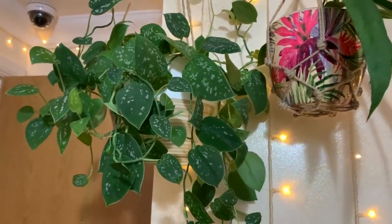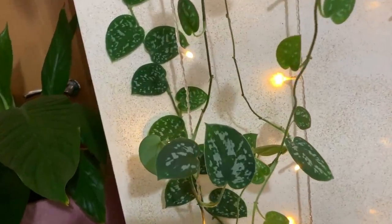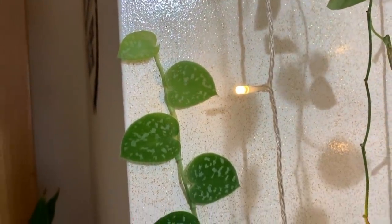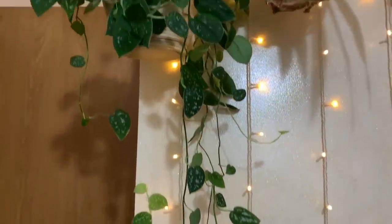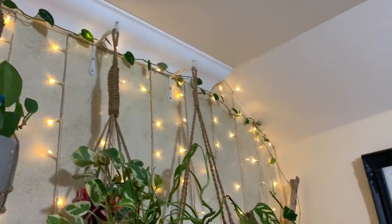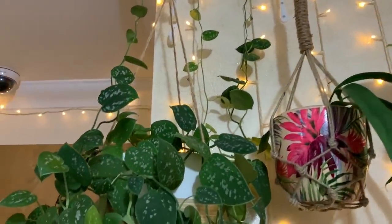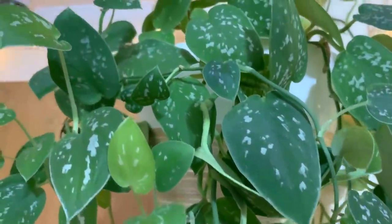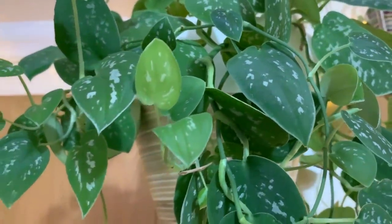My silver satin Pothos has just gone wild. As I've shown you before, it is actually climbing up the wall — it's attached itself to the wall. It is my fastest growing plant that I own. It literally wraps around the whole top and it's starting to go down onto the branch at the end — crazy. It's really beautiful, very easy to care for, starts curling its leaves and drooping a little bit when it needs watering. Very low maintenance, great beginner's plant.